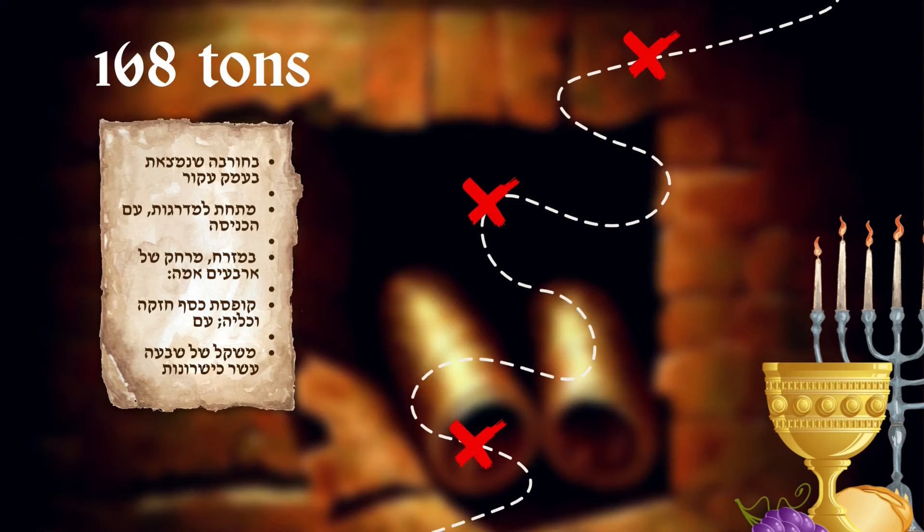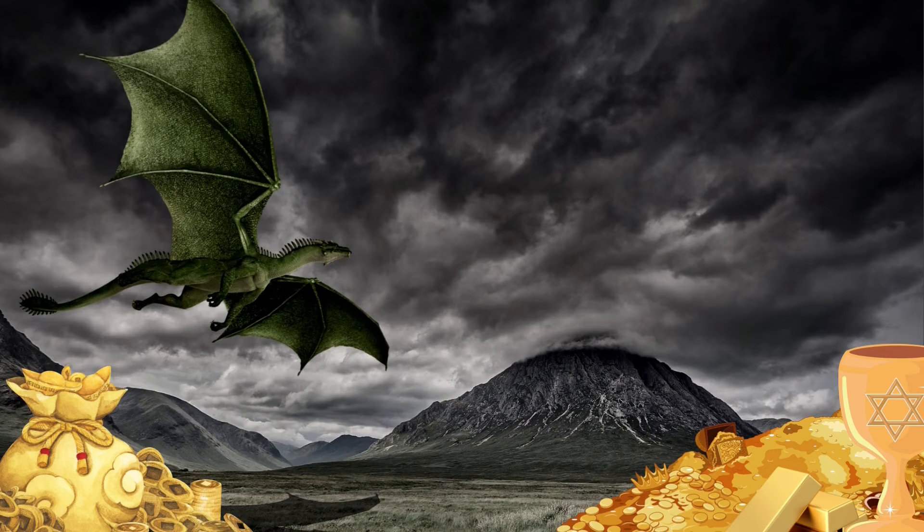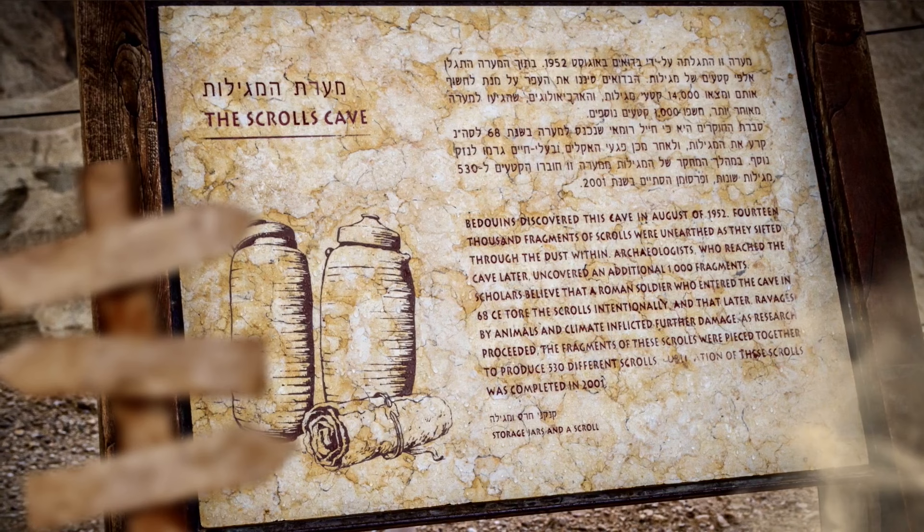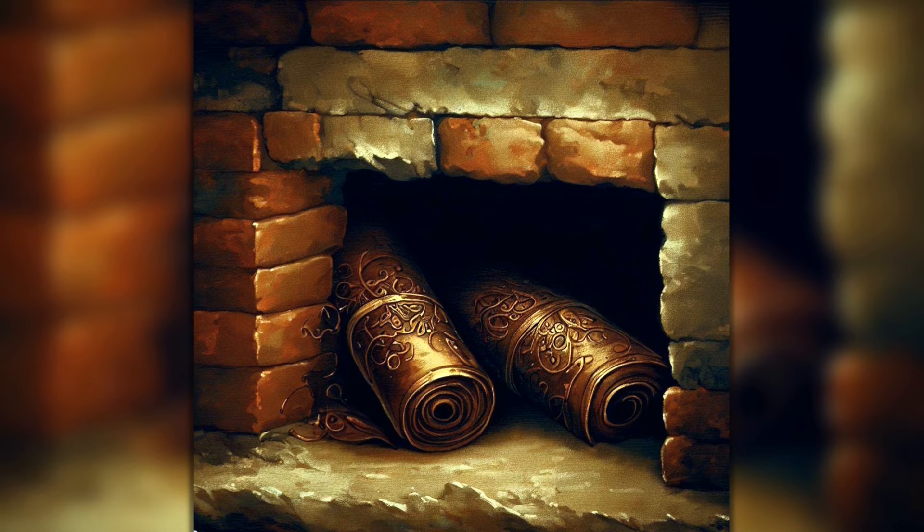This prompted some scholars to doubt the authenticity of the scroll, arguing that such an unspeakable amount of treasure is more likely to be the stuff of legends. We'll explore the possible whereabouts of the treasure later in the video, but now let's have a look at some of these enigmatic instructions and the riches they promised to lead to.